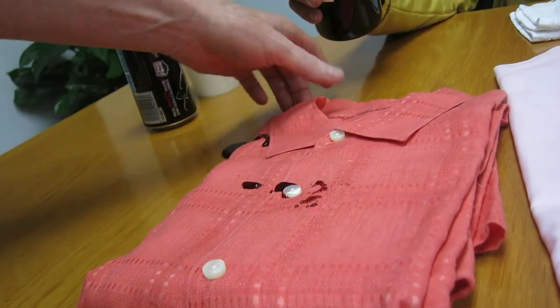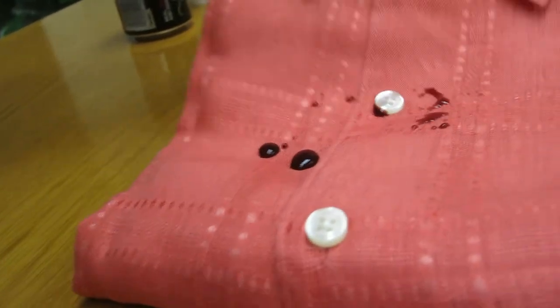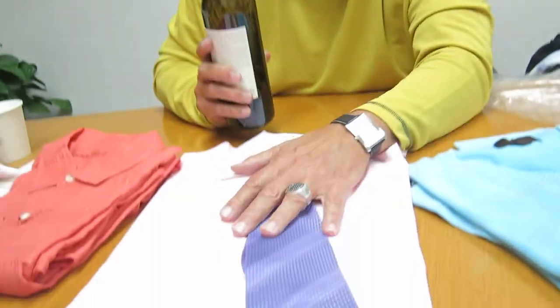I'm just going to let it sit there and roll off. Then what I'm going to do is go to 100% Italian cotton.